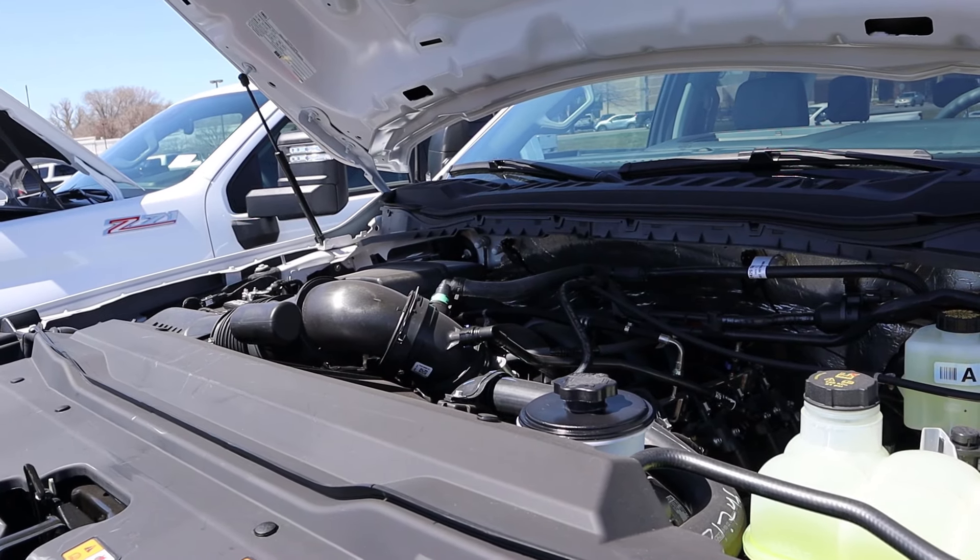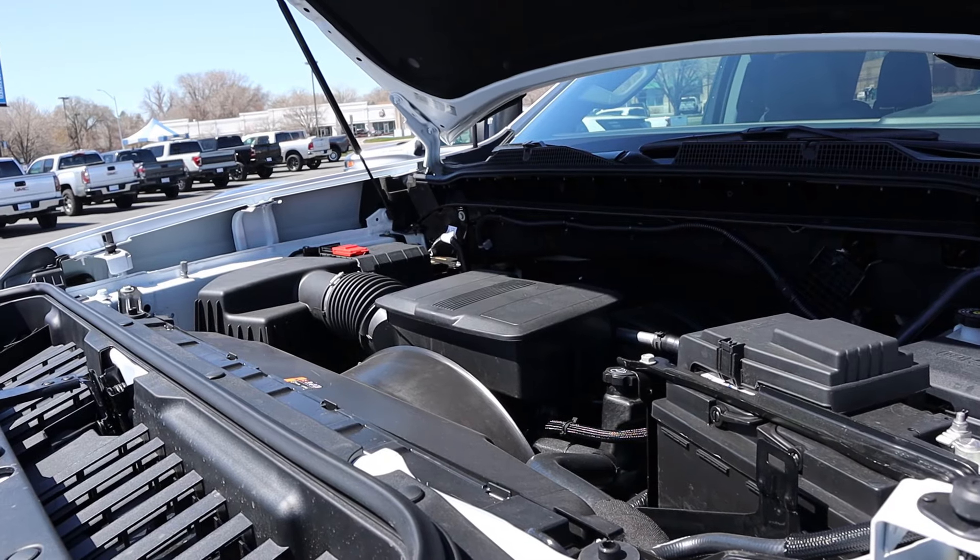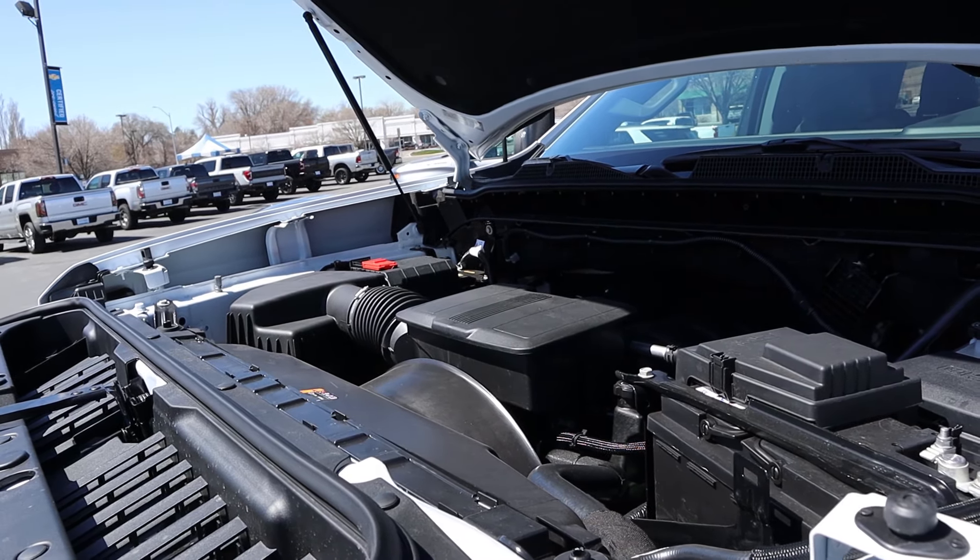Hey everyone, it's Ben Hardy here and in today's video I'm going to be comparing Ford's 7.3 liter Godzilla V8 to Chevy's 6.6 liter gas V8 that I am dubbing King Kong, because this is going to be Godzilla vs. King Kong in today's video.